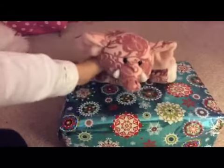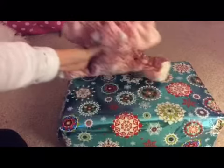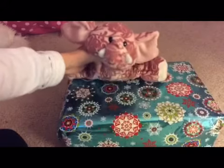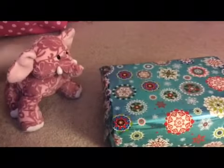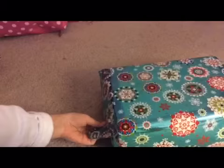Hey guys, WefkinsLover76 here, and today I got a present from Chihuahua Awesome. I'm gonna be opening it — it came a little bit early in the mail. I'm just gonna get started. I'm really excited.